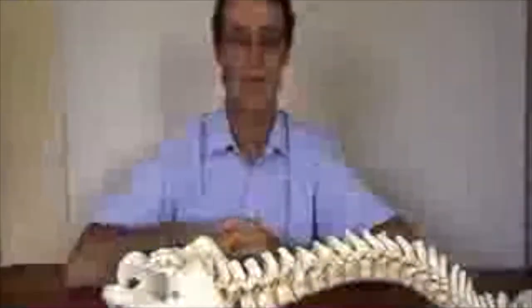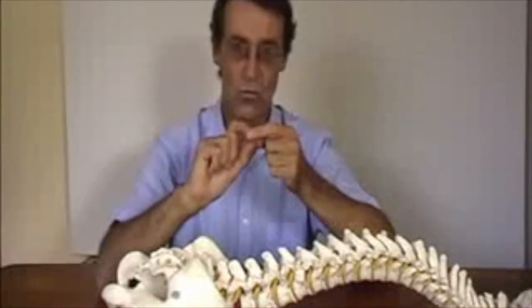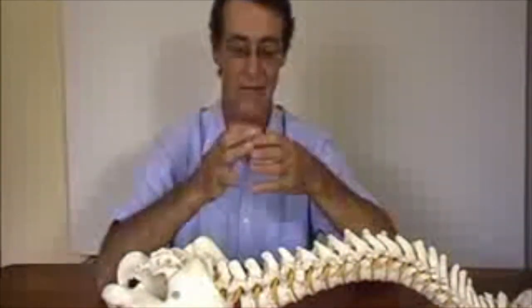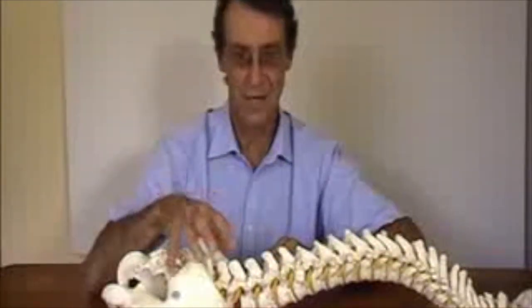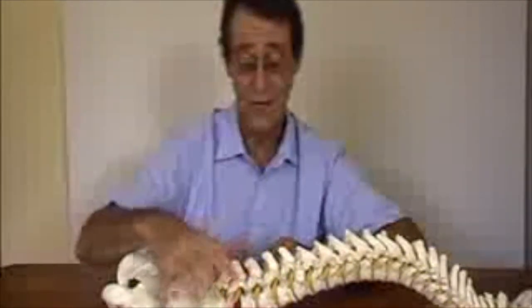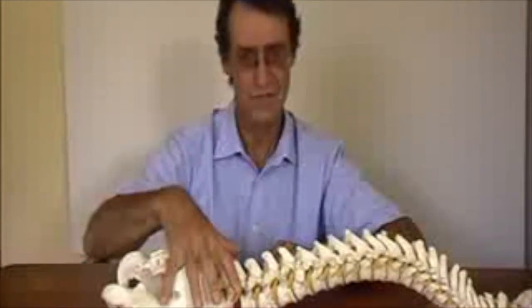To summarize: the initial injury causes a small tear in the wall of the disc, and this tear sets off the classic pain of lower back pain, which is a deep, dull ache that you feel in your back and often radiates out into your buttock. It is fairly localized but can be very severe.